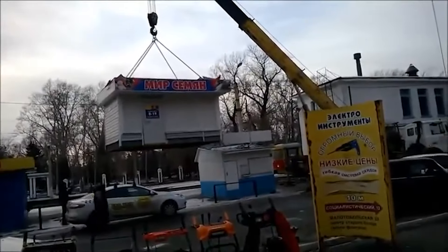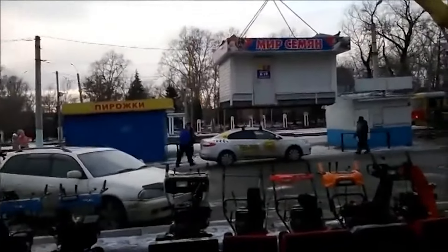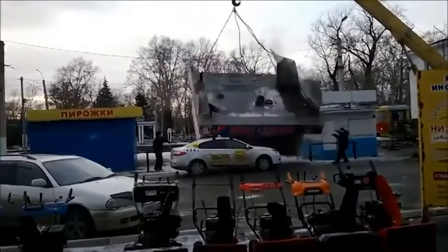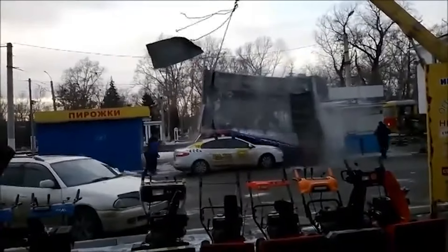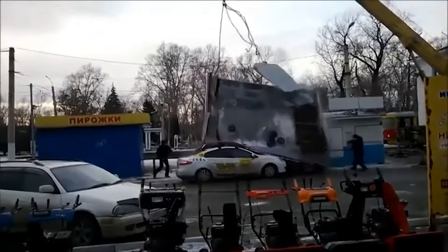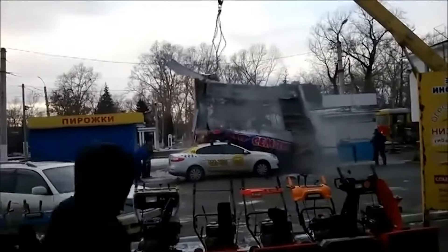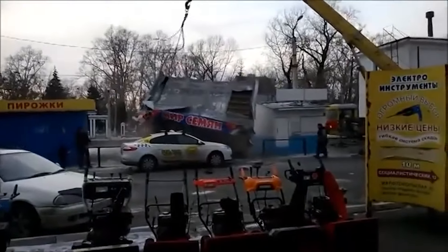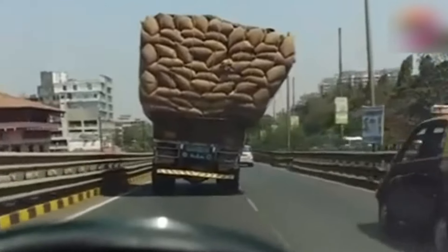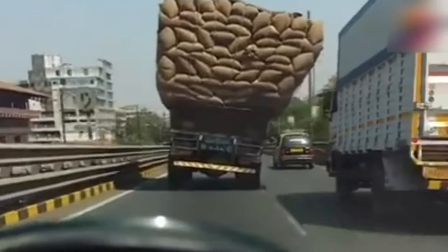Hoisting an entire house was just too much for that crane. Oh my gosh! Those sacks of grain could spill significantly before they reach their destination.